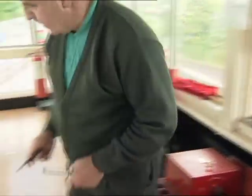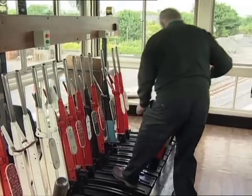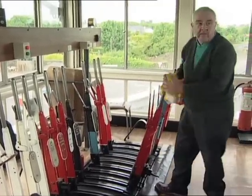The signalman collects the electric train staff, released with the cooperation of the signalman at Edgeworthstown. The starting signal cannot be unlocked without this token.